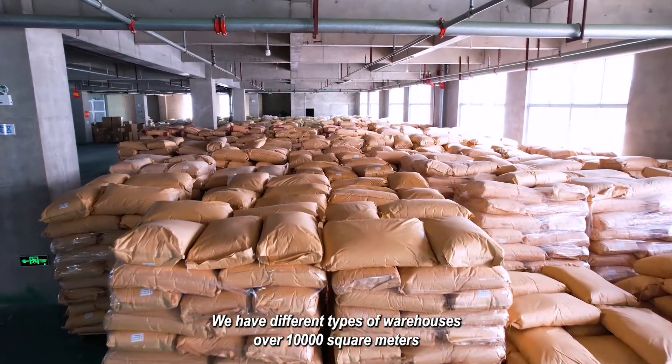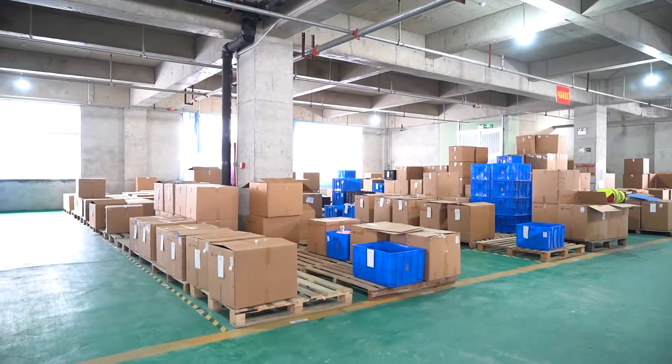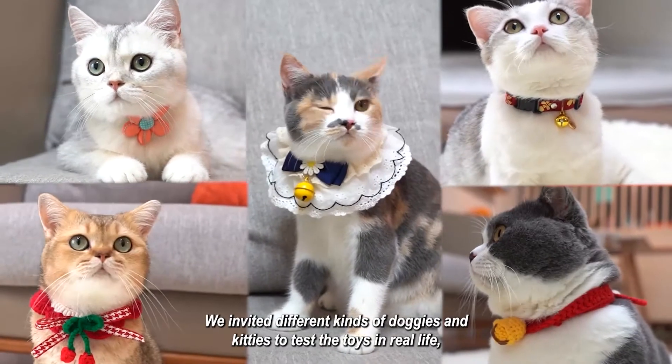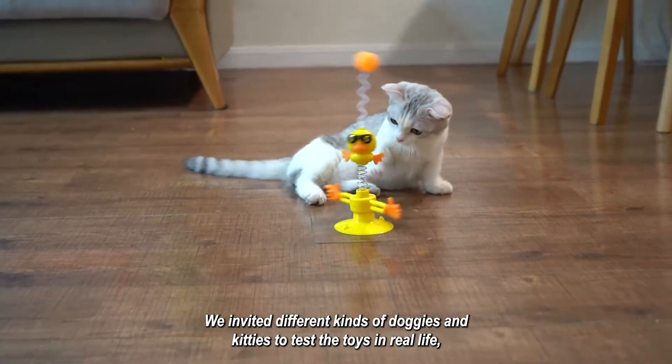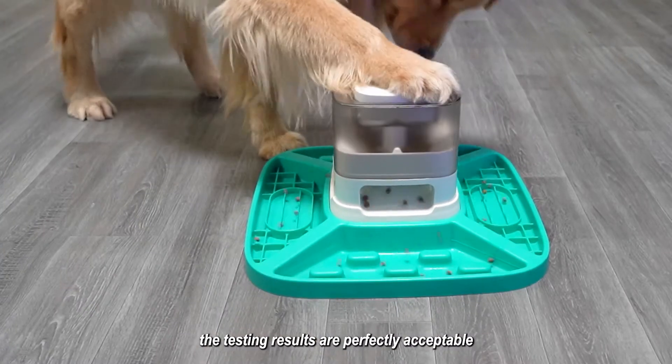We have different types of warehouses covering over 10,000 square meters. We invited different kinds of doggies and kitties to test the toys in real life, and the testing results are perfectly acceptable.